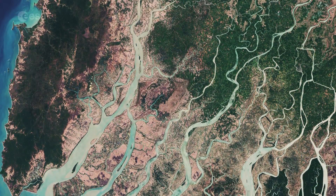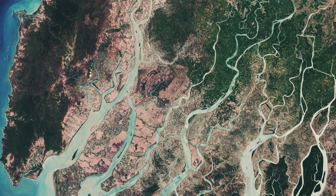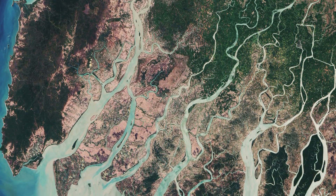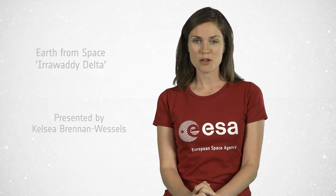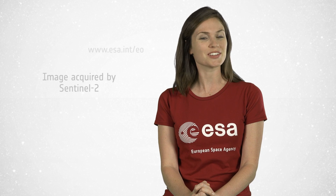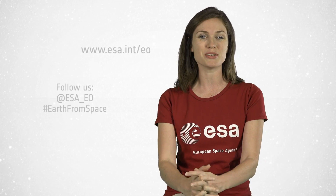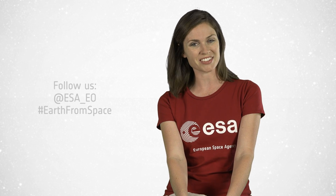This image combines two acquisitions by the Copernicus Sentinel-2A satellite in March of this year. And that wraps up this edition of Earth from Space. We will not be broadcasting over the month of August, but do join us again in September when we continue to broadcast online every Friday at 10 o'clock Central European Summer Time. Watch us on our website, www.esa.int. From the ESA Web TV studios, have a nice summer.